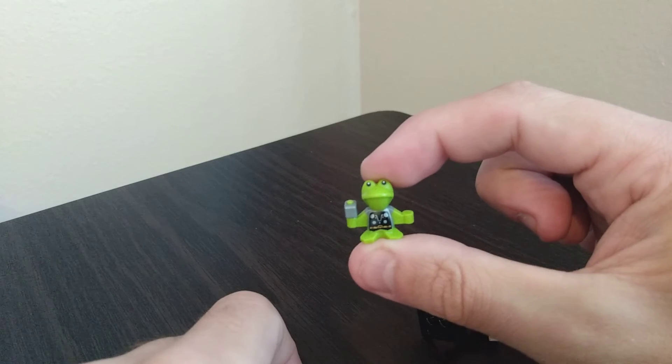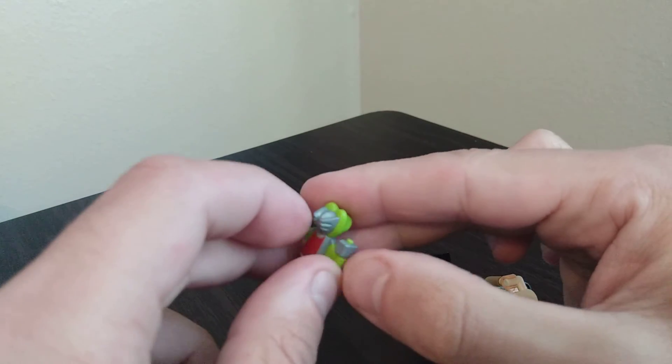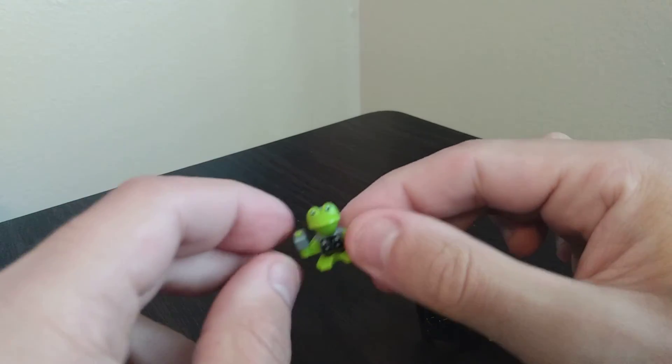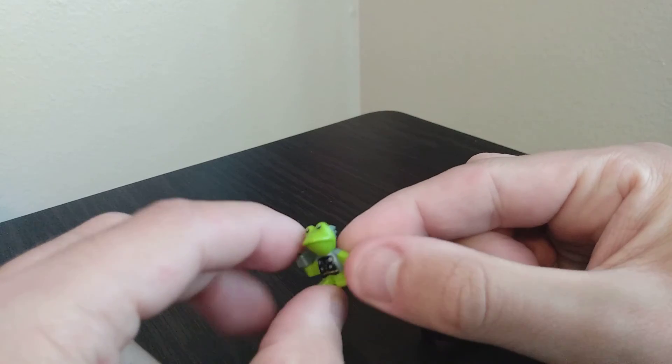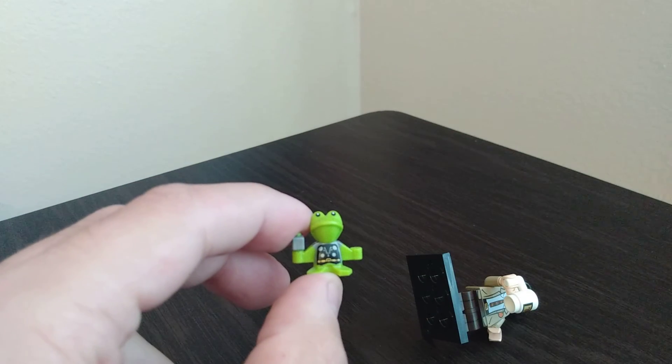Blink and you'll miss it. When I first saw it, I thought it was a tiny Thor — I didn't even realize that it was Throg. So, how funny that he gets two seconds of fame on the show, and now is, as far as I'm concerned, one of the greatest Lego pieces ever made. I'm so excited to own this little guy.